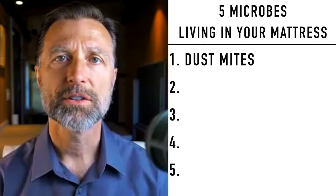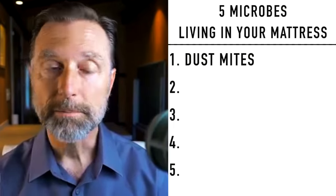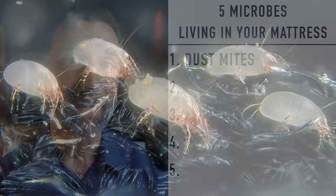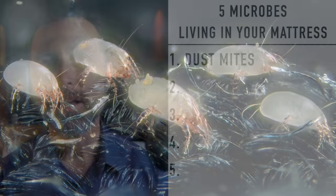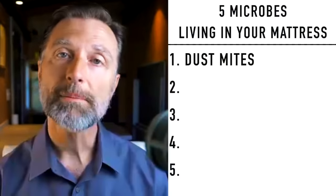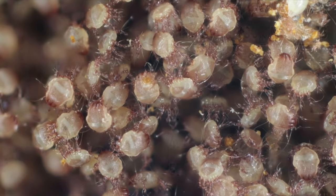They just live on your dead skin cells. An average person will shed over a million pieces of little dead skin particles every single day. And so these dust mites have plenty to eat. The male dust mite lives for about 10 to 19 days, but a female will live about 70 days and produce over a hundred eggs.